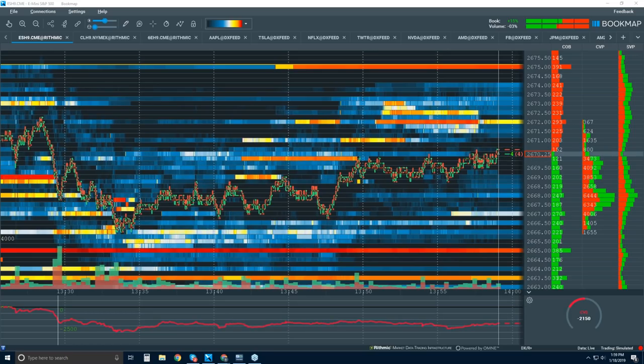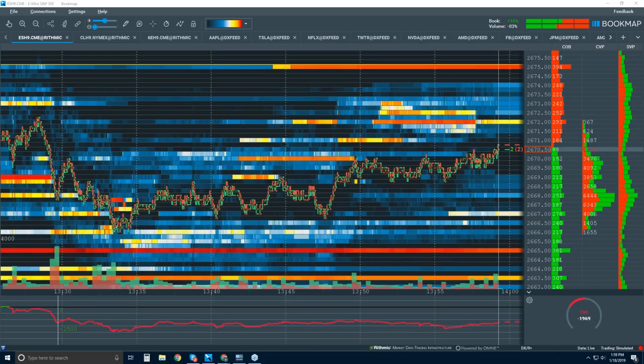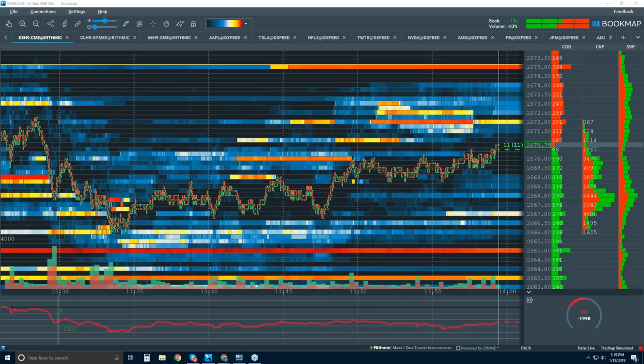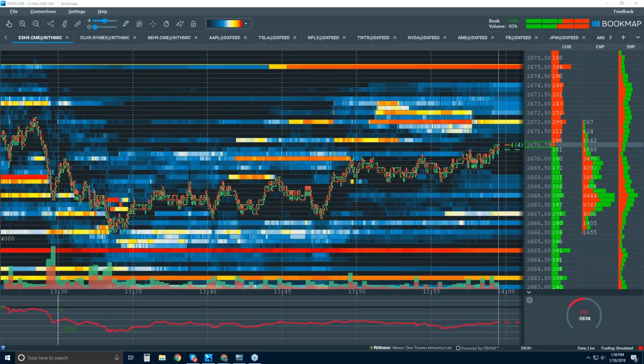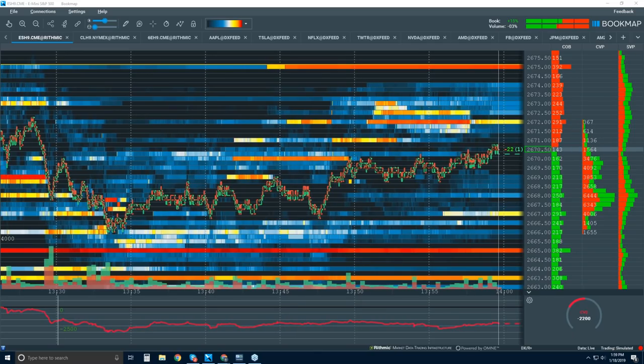Natalia had a couple of questions. One is about the bias in the morning — it sounds like it's mostly through volume profile, then footprint and volume, then Bookmap. The second question is about your favorite setup and how often you see it. My favorite setup is the retest of volume after a bigger move — a pullback to the high volume, the one point where people were wrong. If you want to get into a move, that's where you enter.